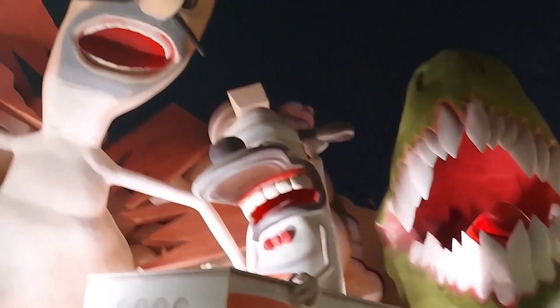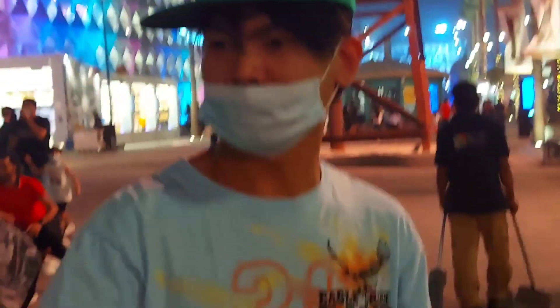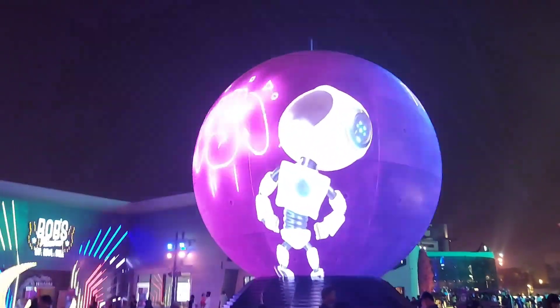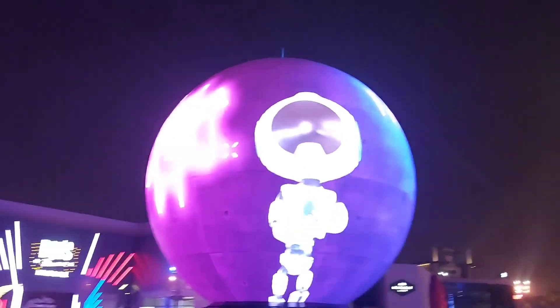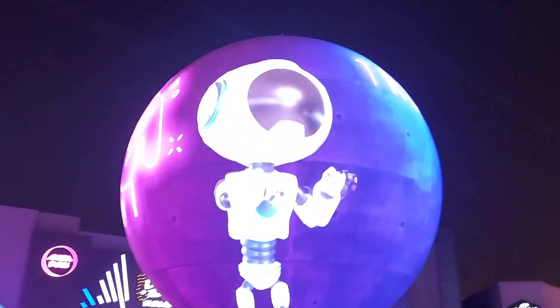Hello mga kabebs. Napakot! Ayan mga kabebs, isa sa fun in the boulevard — Riyadh Boulevard.